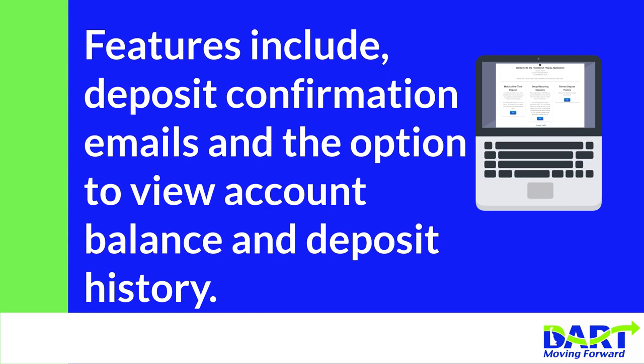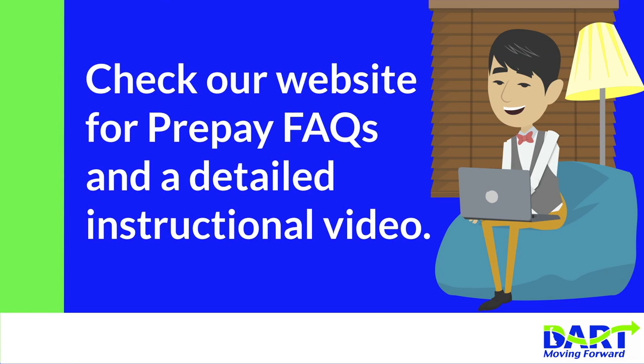Check our website for Pre-Pay FAQs and a detailed instructional video. Visit dartfirststate.com/riderinfo/paratransit.